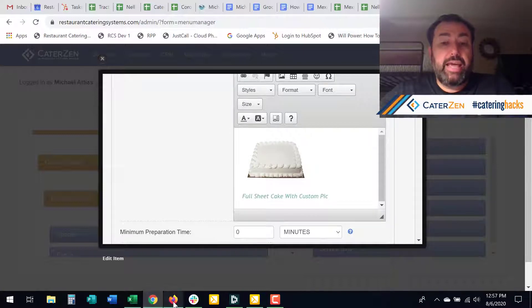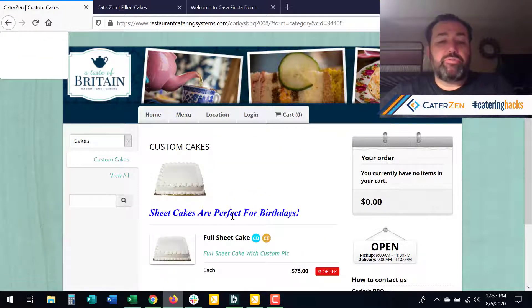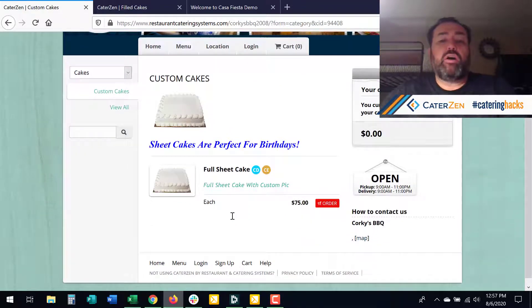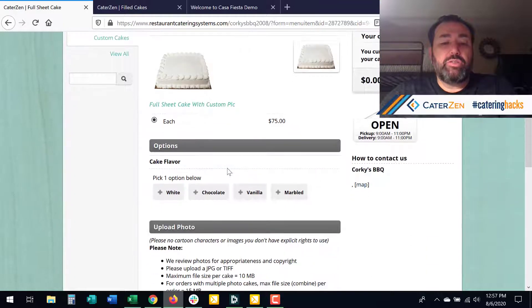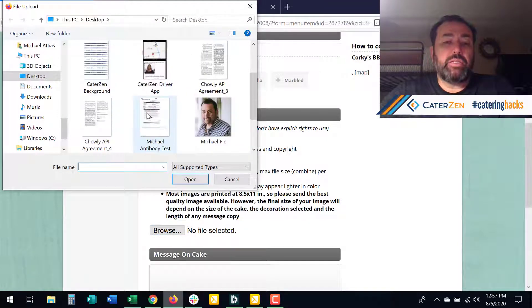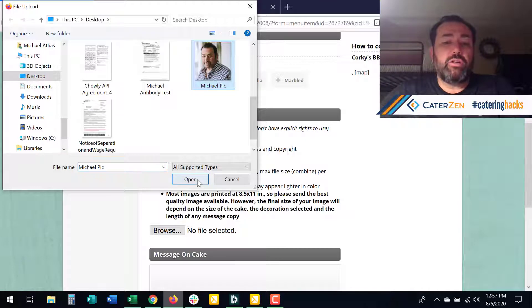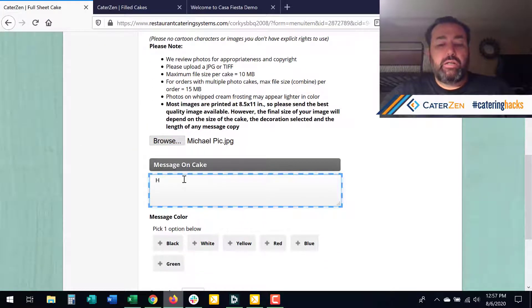Now you'll see all this cake stuff on my screen, and that's because we have built in — for those of you that also offer bakery services in your business — the ability to take cake orders. There are two things that we've added: the ability to upload a photo. So some of you might have the ability to put an image on a cake. And then we now have this field called 'message on cake.'